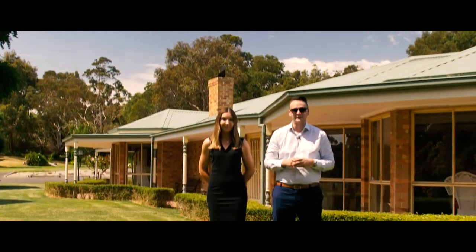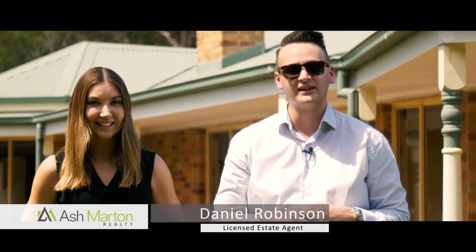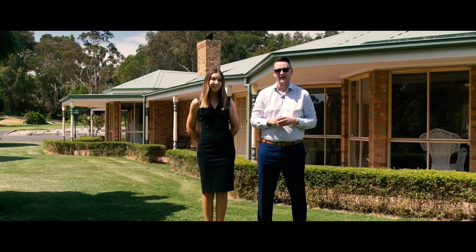Hi, it's Dan and Tia from Ash Martin Realty. We're extremely proud to be presenting the picturesque number nine Leisure Land Drive, in the heart of one of Lang Warren's most exclusive locations. This property is absolutely inspiring in both its style and functionality, so come with us and let's take a look.